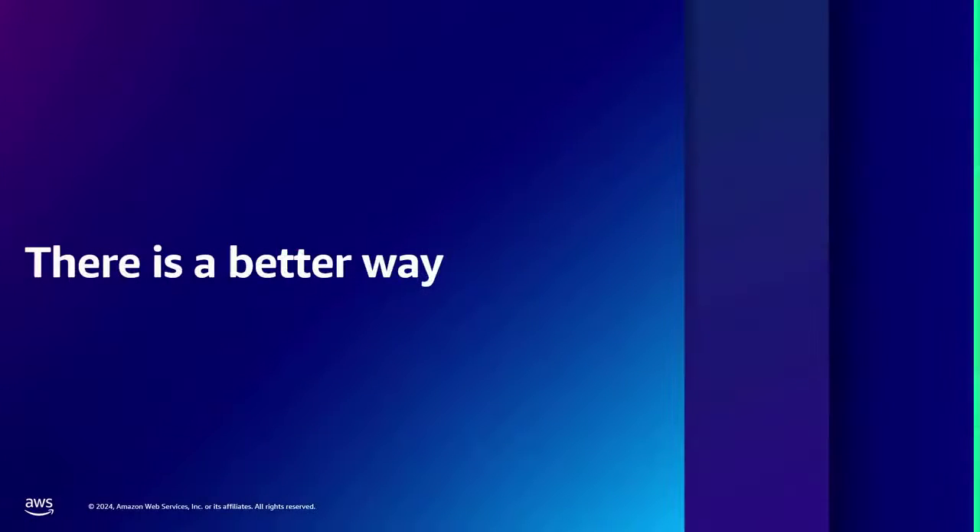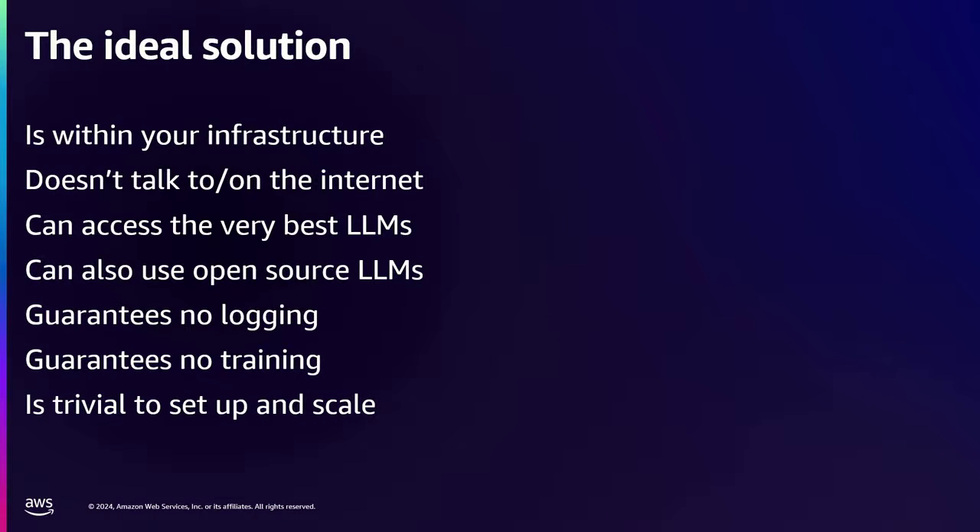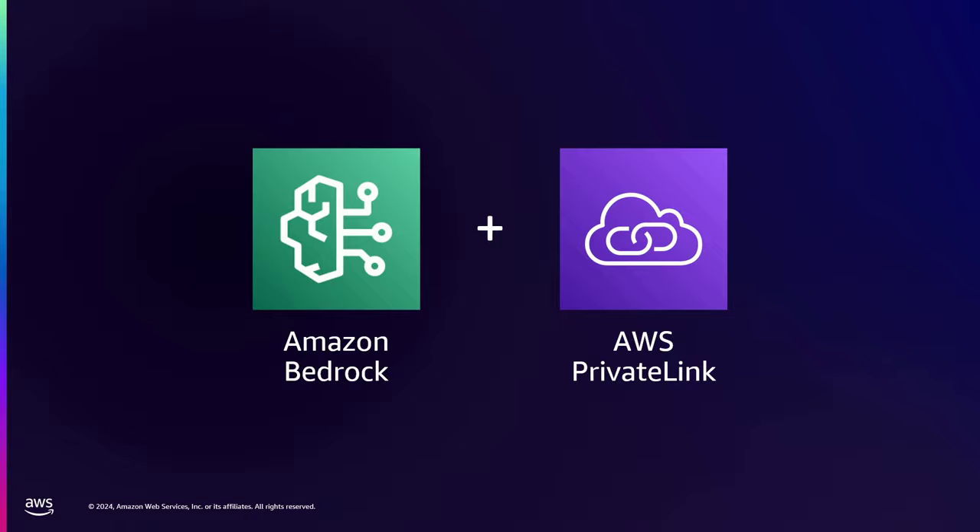So I'm here today to tell you there is actually a better way. And the title of the talk mentioned Bedrock, so I've sort of given away the answer already. But I want to tell you how we discovered this better way as we were building, because a lot of these capabilities in Bedrock only landed quite recently. The ideal solution for language models powering products contains the following attributes: it's something inside your infrastructure that doesn't talk to the public internet, can access the very best language models as well as great open source models, has strong security guarantees like no logging or training, and is completely trivial to set up and scale almost infinitely.